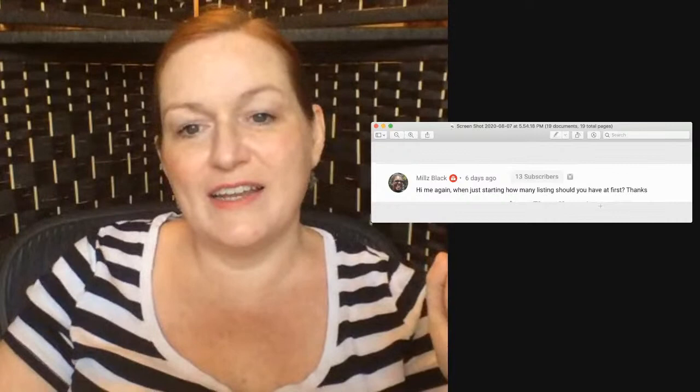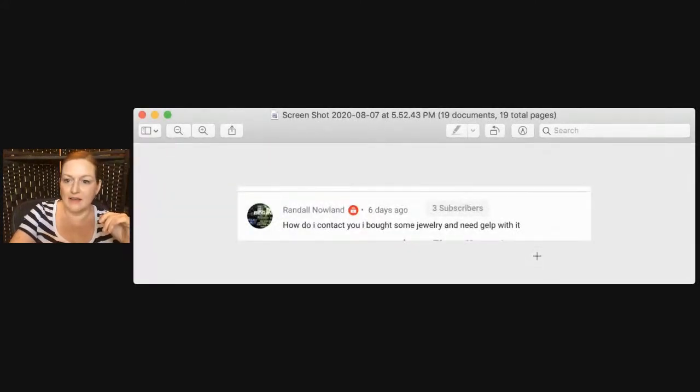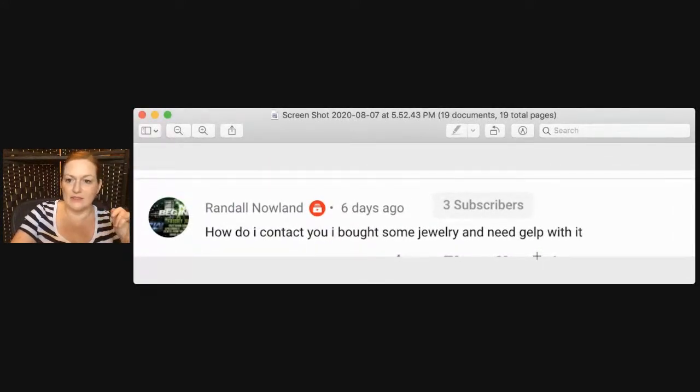Mill asks: when just starting out, how many listings should you have at first? We kind of covered that — try to get the first page of your shop filled, about 20 plus items, and just keep listing consistently.